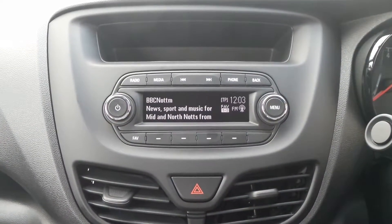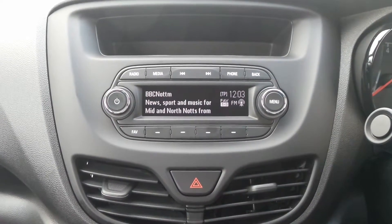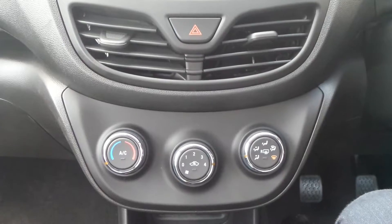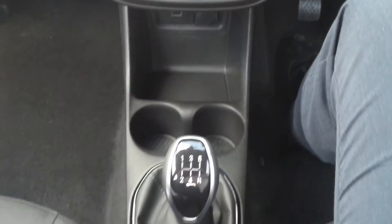Moving to the interior, there's Bluetooth connectivity as well as an AM and FM stereo with USB input. It also has air conditioning, a 5 speed manual gearbox and on the steering wheel are controls for the audio system.